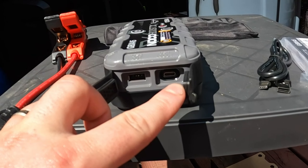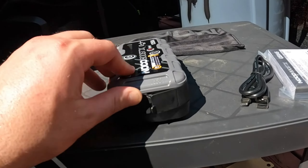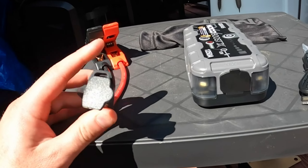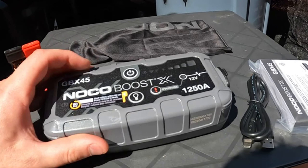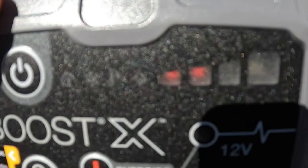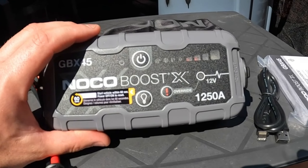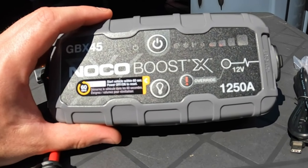BoostX is not just about jump-starting — it's a powerhouse for all your devices. Thanks to USB-C power delivery, enjoy 60 watts of power in and out, effortlessly fueling your USB-C devices like phones, tablets, laptops, wearables, and more. Safety is paramount, and BoostX takes it to the next level with UltraSafe 2.0: spark-proof technology and reverse polarity protection ensure a mistake-free experience. Enhanced thermal efficiency and power management contribute to better performance and a longer battery life.